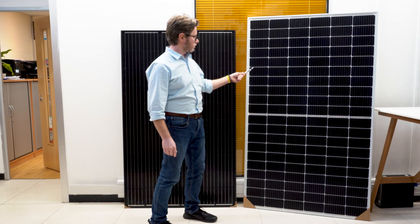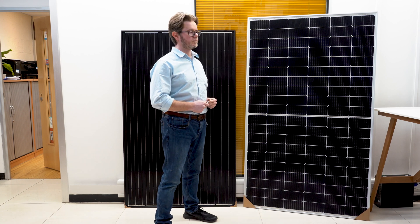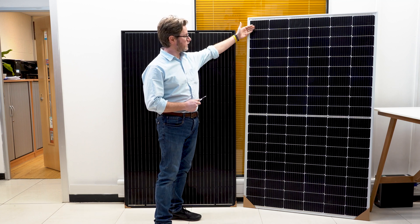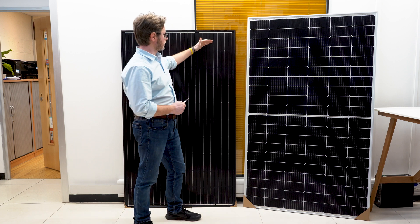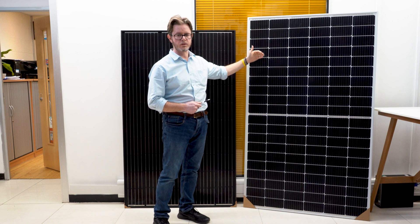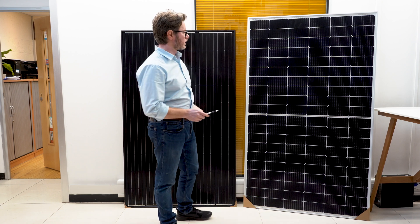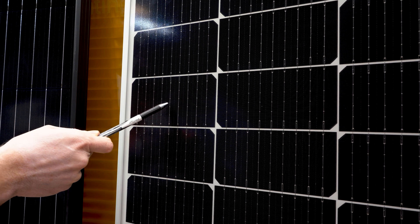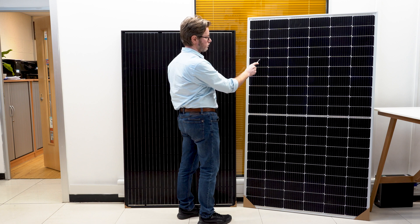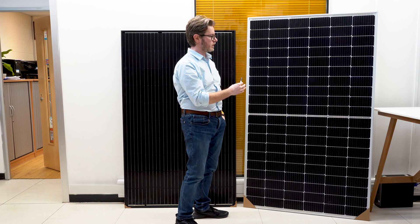Moving to the next model, the 355 half-cell panel is the newest technology. It includes 120 half-cells — and that doesn't mean they simply cut the cells from the previous panels and rearranged them. The technology is completely different: they use more bus bars to carry the power, larger silicon cells, monocrystalline solar cells, and the overall manufacturing process has been improved.